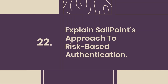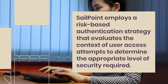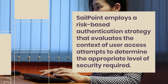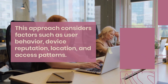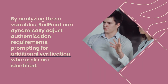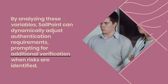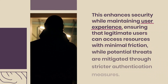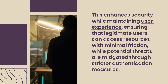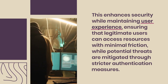Question 22: Explain SailPoint's approach to risk-based authentication. SailPoint employs a risk-based authentication strategy that evaluates the context of user access attempts to determine the appropriate level of security required. This approach considers factors such as user behavior, device reputation, location, and access patterns. By analyzing these variables, SailPoint can dynamically adjust authentication requirements, prompting for additional verification when risks are identified. This enhances security while maintaining user experience, ensuring that legitimate users can access resources with minimal friction, while potential threats are mitigated through stricter authentication measures.